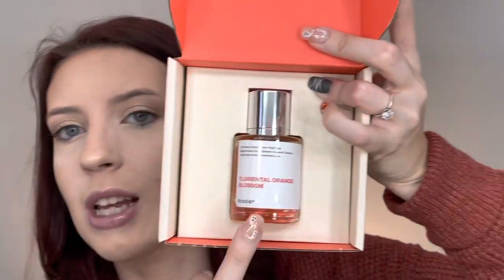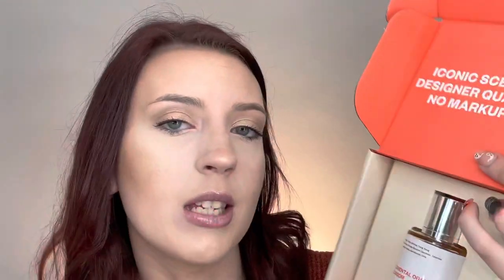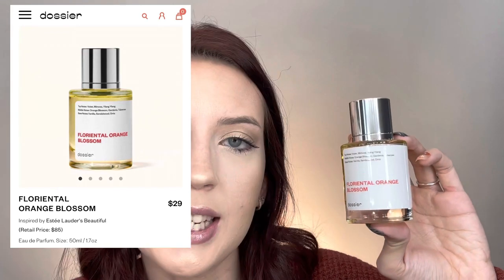Here is the perfume right here, and this one is Floriental Orange Blossom. This one is actually inspired by Estee Lauder's Beautiful. I have never smelled Estee Lauder's Beautiful before, so this is a new scent I was able to discover through Dossier. If it wasn't for Dossier, I probably would not have been able to discover this perfume.